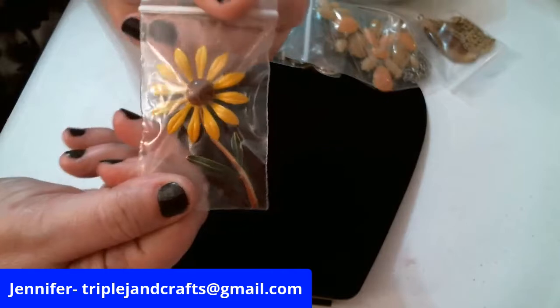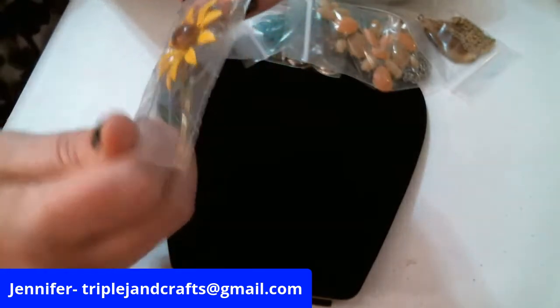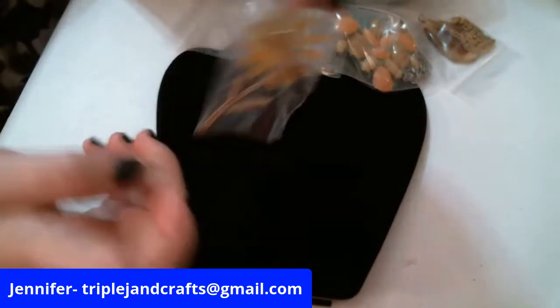A beautiful vintage brooch in the bag — very nice.